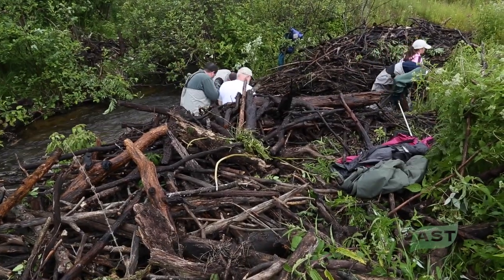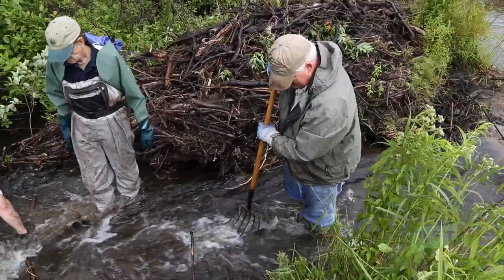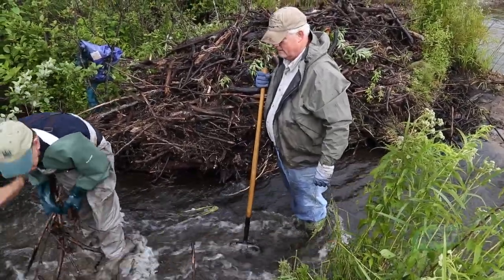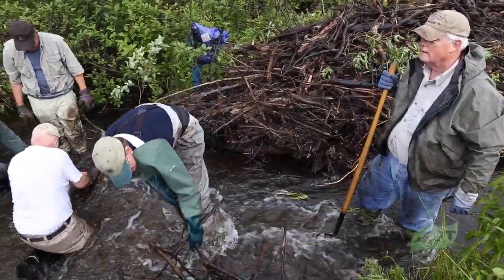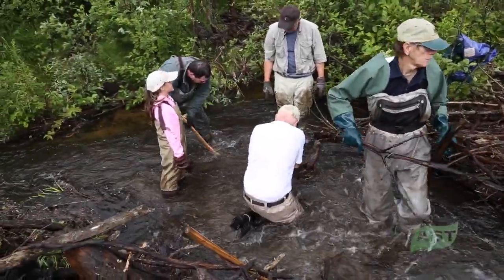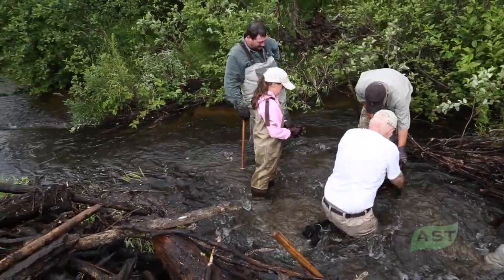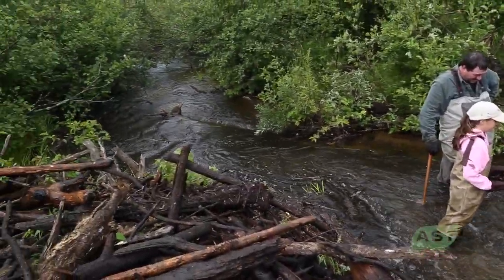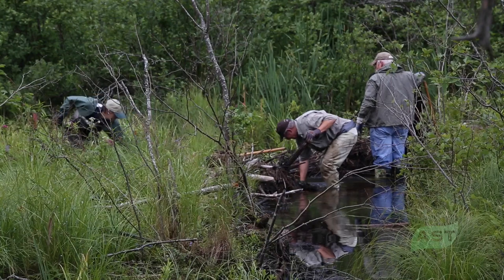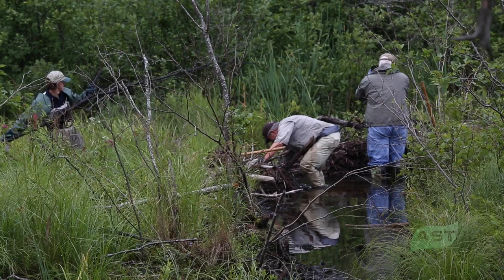Beaver dams not only fragment the stream and warm stream temperatures, but one thing people really don't consider is the amounts of sediment they add to a stream channel. If you remember as a child trying to plug up a ditch with dirt and a shovel and how it kept washing away — the same thing happens with beaver dams. They use a combination of sticks, vegetation, and soil, and the water flowing through picks it up and transports it out. Every day the soil they pack into the dam is washed out, so they go the following night and keep mining the banks and stream bottom, hauling more and more dirt in to plug up the dam.